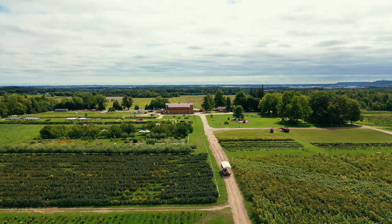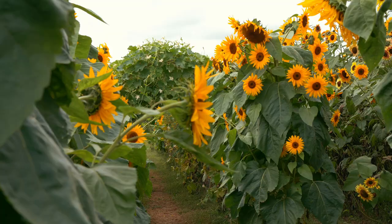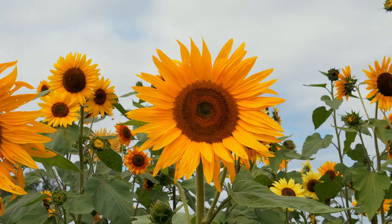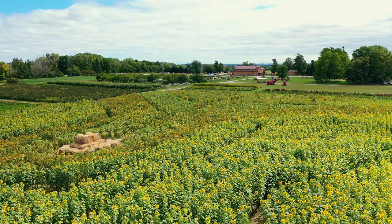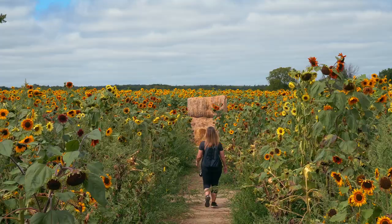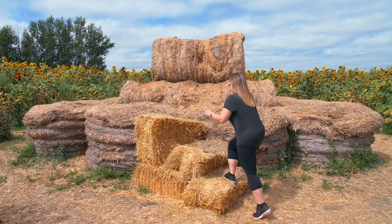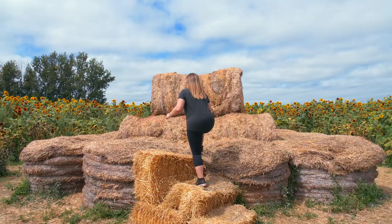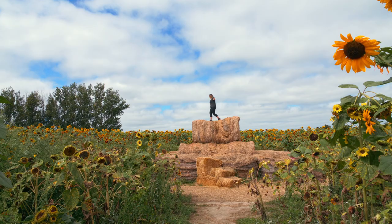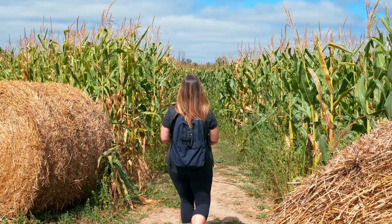The last stop on our trip through Halton Hills is Andrews Farm Market and Winery — yes, Halton Hills has its own winery! Andrews Scenic Acres is 165 acres of pick-your-own fruits, flower fields, and so much more. You can visit multiple times a year for different experiences depending on what's in season. Their Sunflower Kingdom is spectacular — there's nothing quite like being surrounded by thousands upon thousands of blooms.